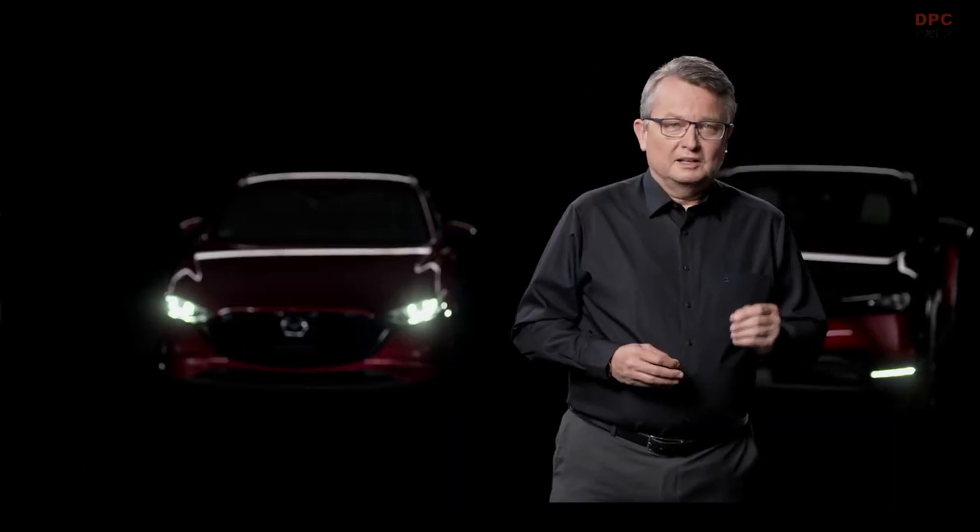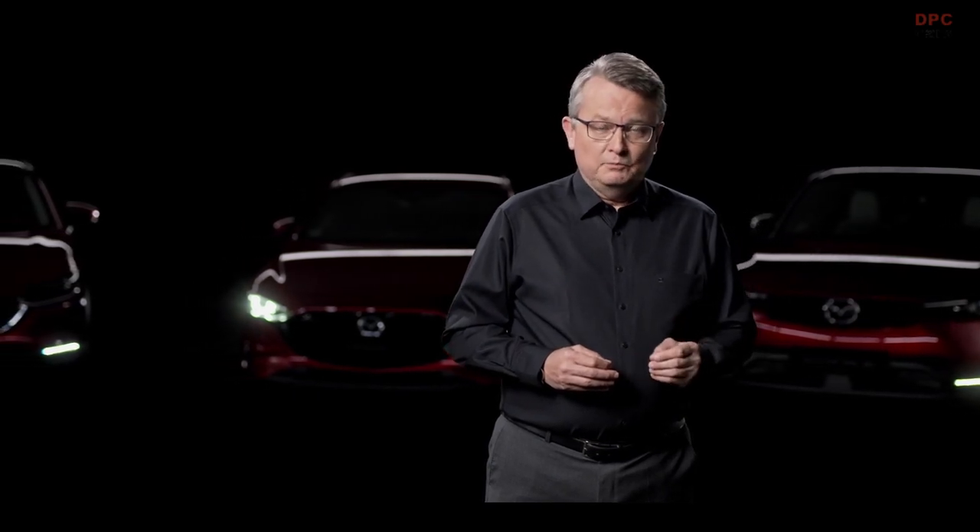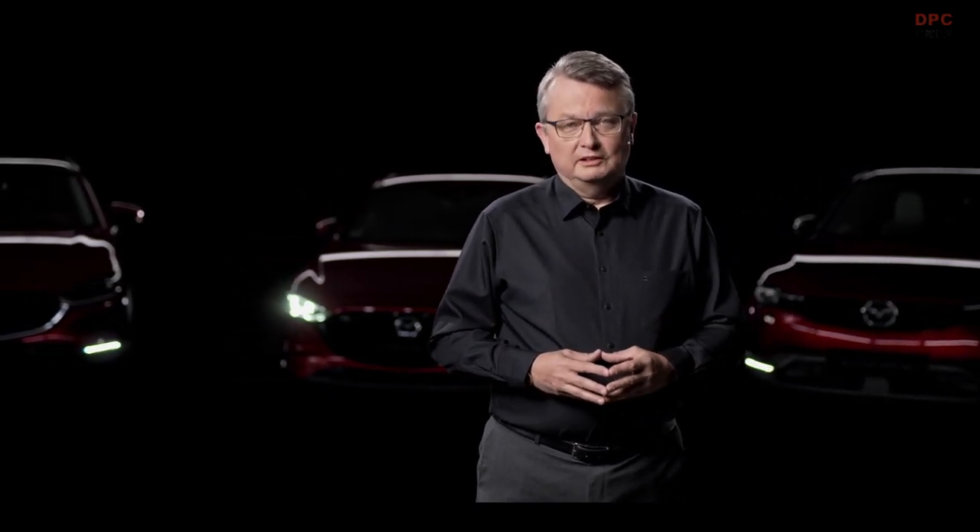With our sustainability strategy, we want to reduce greenhouse gas emissions strongly and deliver the joy of driving to the customer. One route to carbon neutrality is electrification, so Mazda has set itself the target of having all new Mazda models partially or fully electrified by 2030.